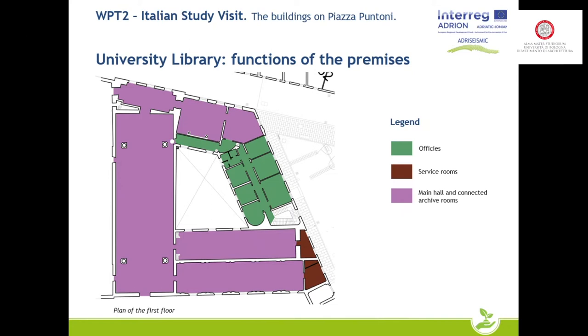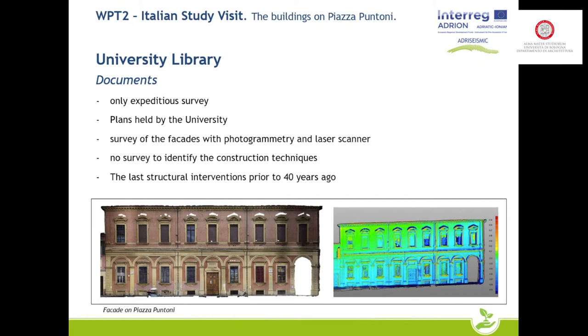The upper floor is almost entirely used for the electoral hall, and the surrounding rooms shown in purple serve as archives for the oldest volumes. On the side facing Piazza Puntoni there are further offices. The architectural plans were already in possession of the university, and from the photogrammetric and laser scanner survey we were also able to obtain the elevations.